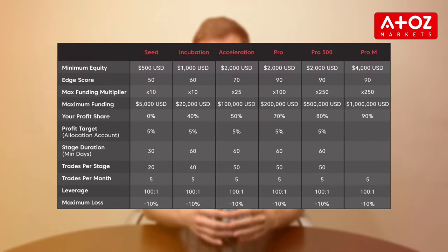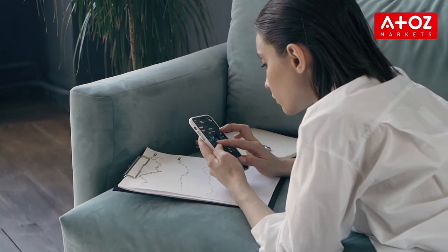Let's dive into the different account types available within AxiSelect. First up, you can start with the seed account. With a minimum equity of $500, you can access a maximum funding of $5,000 and aim for a profit target of 5%. The profit share is 0% for the seed account, but it's a great starting point for traders beginning their journey.